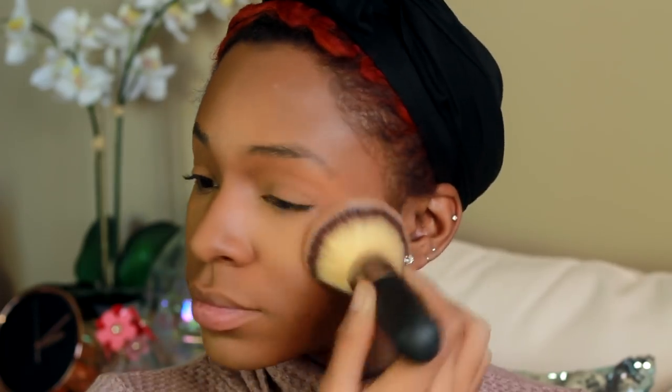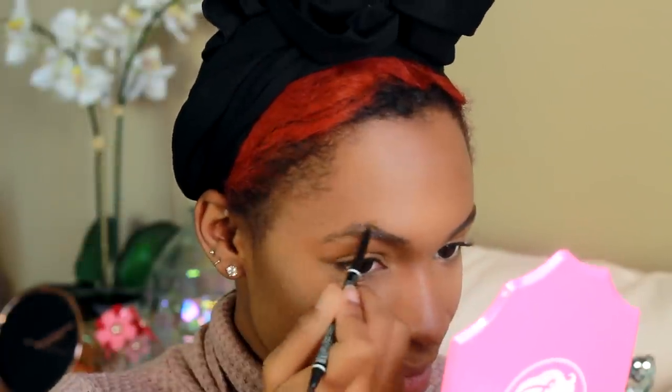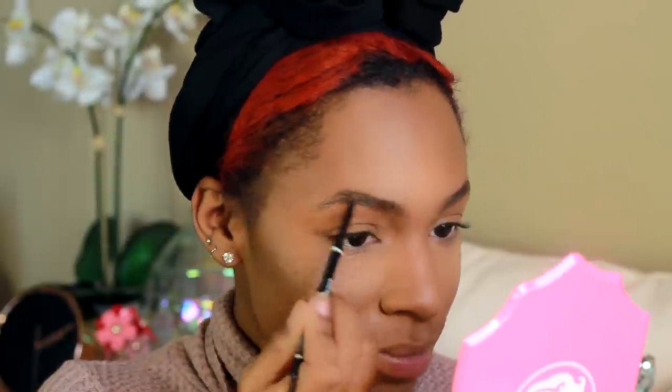I'm going in with my eyebrow pencil — the NYX Micro Brow Pencil, which I've been using for a while and love. I'm just filling in my brows as I normally would. Then I'm using a little bit of leftover foundation to clean up underneath and on top of my brows for a more defined look. So far all of these LA Girl products are bomb — both powders were excellent, and LA Girl is really killing it with these inexpensive products.